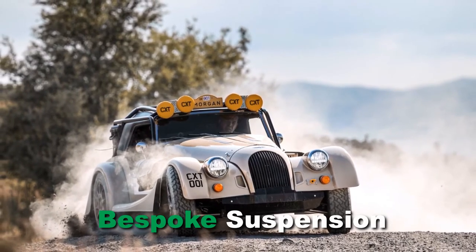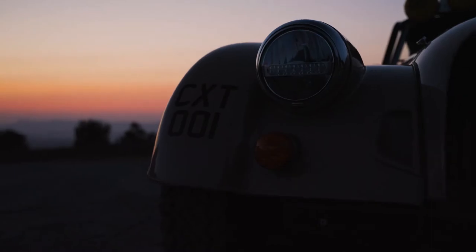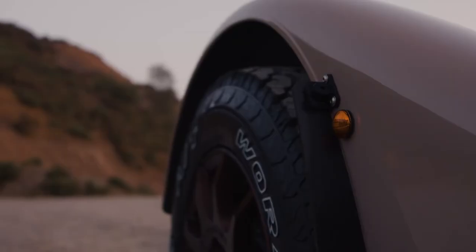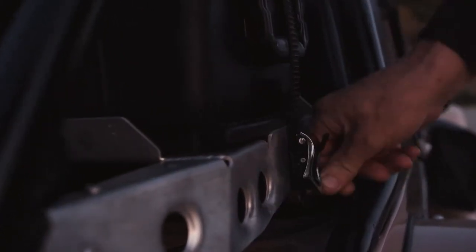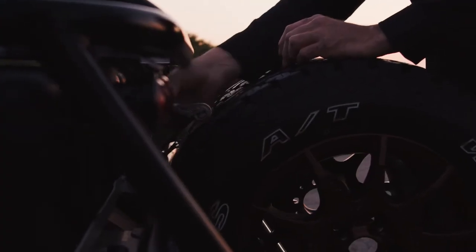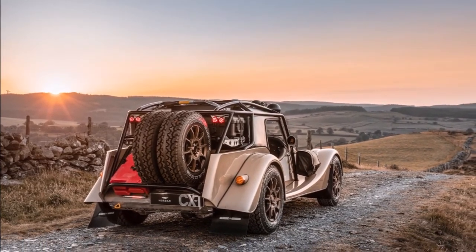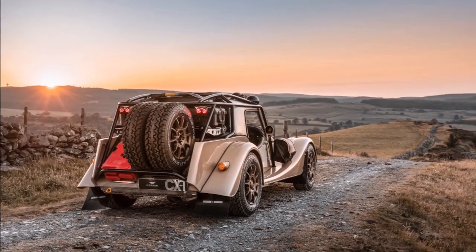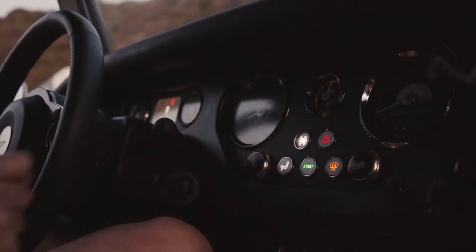Bespoke suspension — the suspension has been designed to be expedition-ready, tough and fit for purpose. Durability and a drive-over obstacle clearance of 230mm has been achieved using modified Plus 6 wishbones. These widen the track and allow for the extra arc of movement required to achieve the desired suspension performance. The wheel arch apertures have also been modified, allowing the suspension to compress deep into the wheel well, providing maximum traction and stability. EXETC coilover assemblies with internal bump stops, specifically developed for the Plus 4 CXT, are used, and the lower suspension arms contain bespoke bushes.